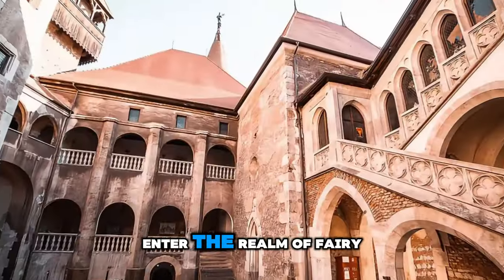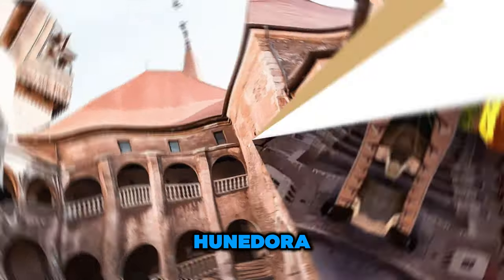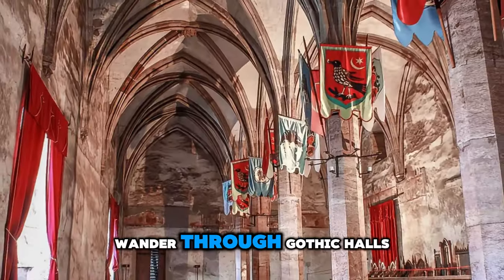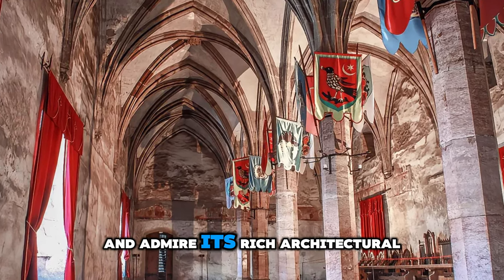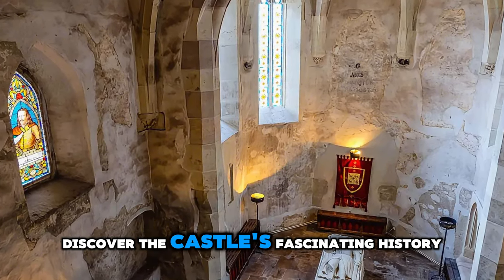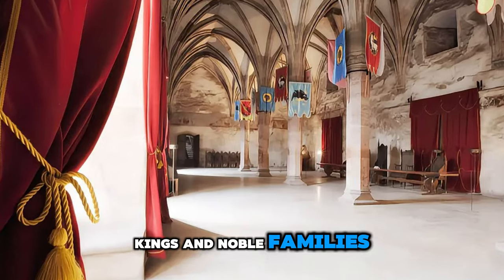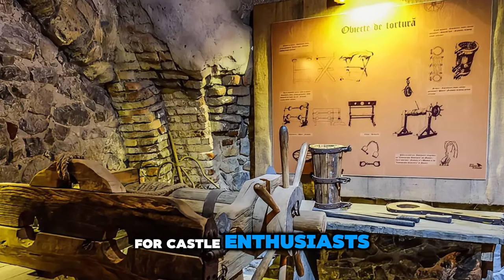Enter the realm of fairy tales at Corvin Castle, a medieval masterpiece located in Hunedoara. Explore this imposing fortress surrounded by towering walls, towers, and a drawbridge spanning a picturesque moat. Wander through gothic halls, renaissance courtyards, and underground chambers, and admire its rich architectural details, including sculpted stone carvings and stained glass windows. Discover the castle's fascinating history spanning over 600 years, which includes legends of knights, kings, and noble families. Corvin Castle is a symbol of Romania's medieval heritage and a must-visit destination for castle enthusiasts.